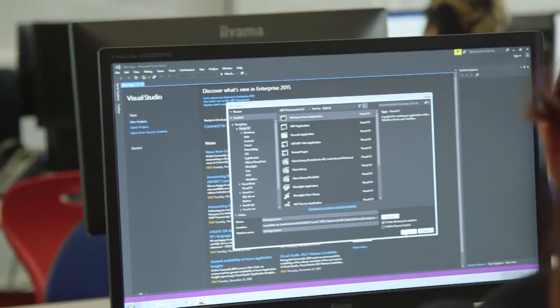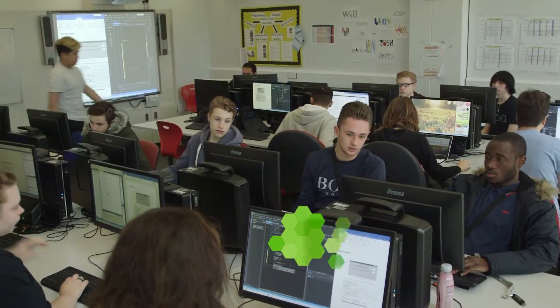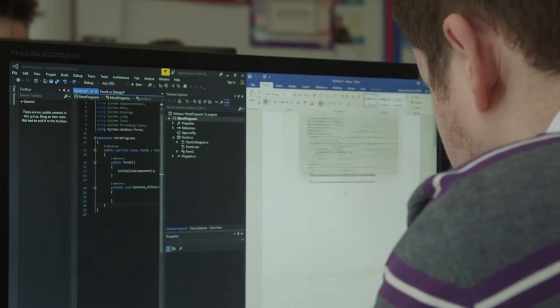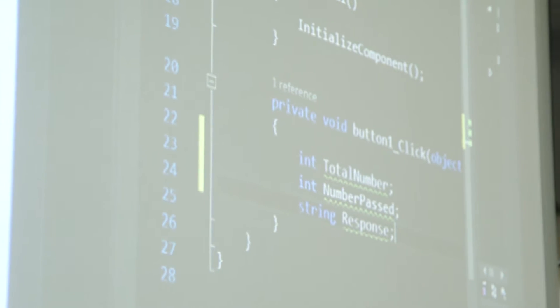We try to design all our assignments based on the trends in industry. We go and find out exactly what the trends are and what the latest technology being introduced in industry is, and based on those latest technologies we design our assignments and our activities.